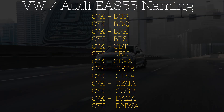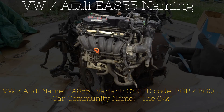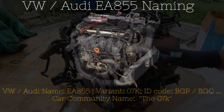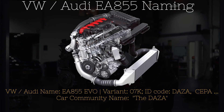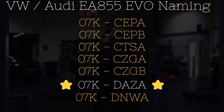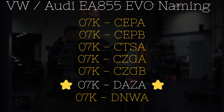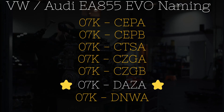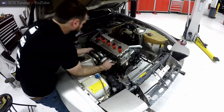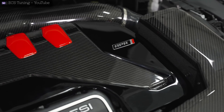How VW labels these variants is by using a prefix code followed by either a three or four digit ID code. Most people in the car community use a prefix code of 07K when referring to the naturally aspirated EA855. And then when referring to the turbocharged EA855 Evo, most people use the name DAZA, even though this engine is also an 07K. The EA855 Evo has about seven different ID codes, but the most widely known engine ID code is DAZA. So just for clarity on my channel going forward, whenever I use the name 07K, I'm referring to the naturally aspirated variants of the EA855. And when I use the name DAZA, I'm referring to the turbocharged versions or the EA855 Evo.